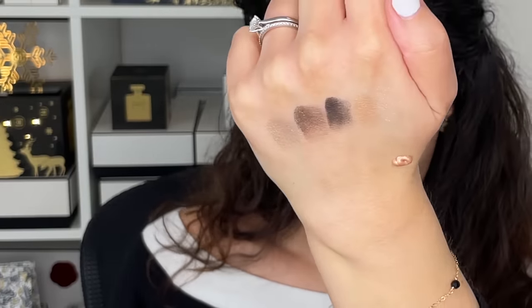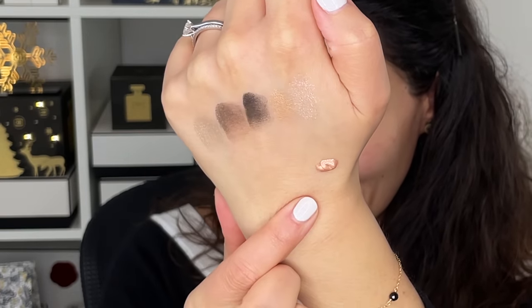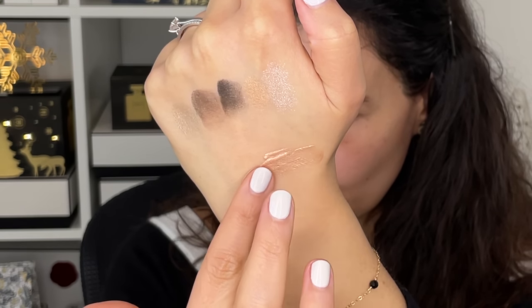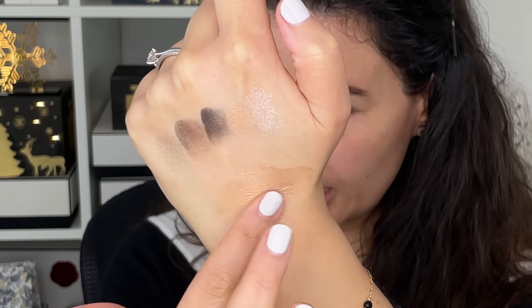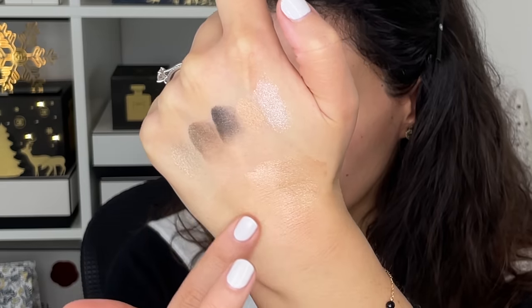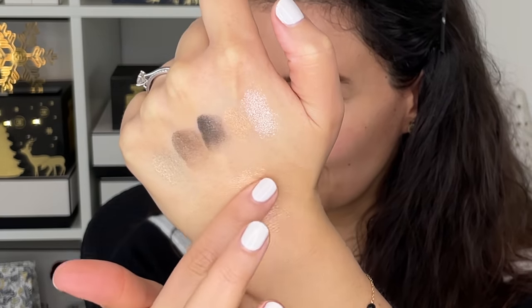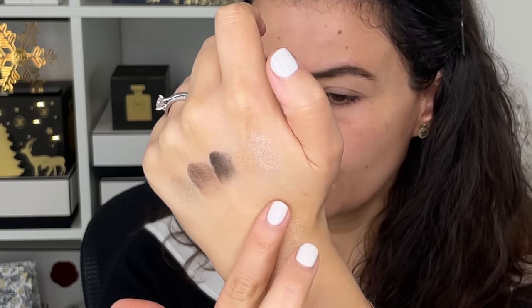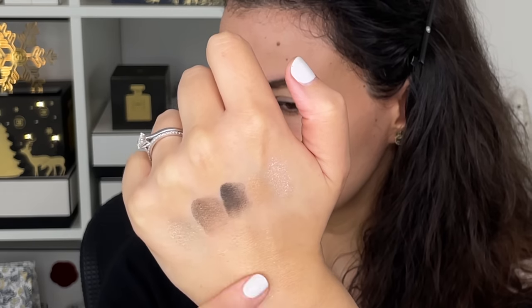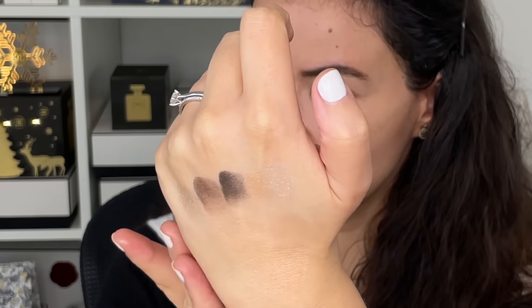It is fluid but not runny. It almost feels jelly-like, but as soon as you blend it out, it really feels like water — an interesting texture. As soon as you blend it out, it really melts and meshes into the skin as one. It also has that faint vanilla planifolia scent. This is what it looks like melting into the skin. One pump is sufficient for the face.